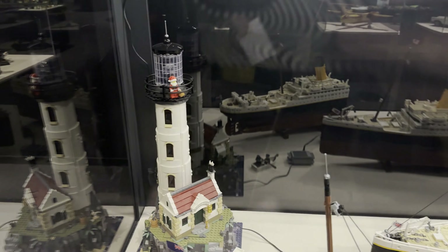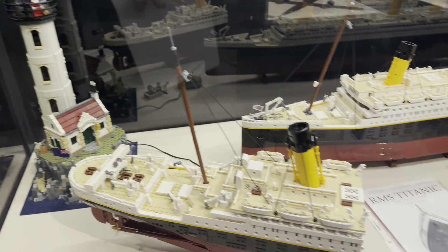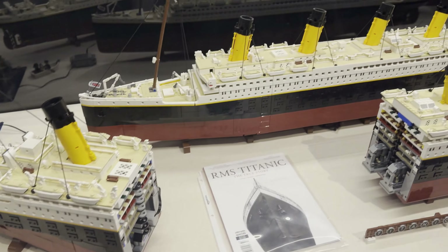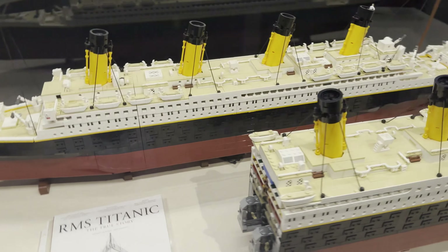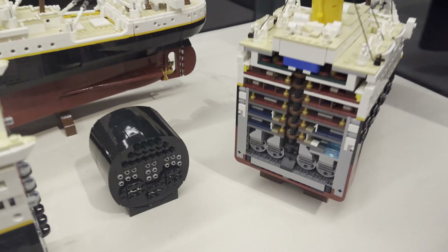In this display you can see Santa on top of the lighthouse set. Right next to it is the Titanic — there were two of them: one put together and one separated so you can see the insides. These were massive. I definitely don't know where I would put that set.